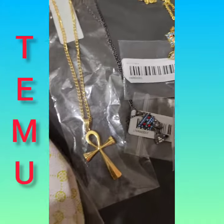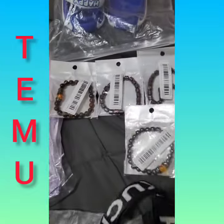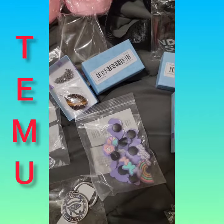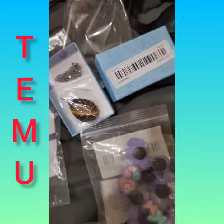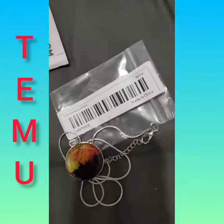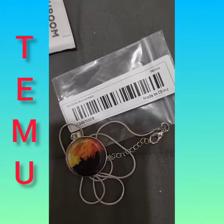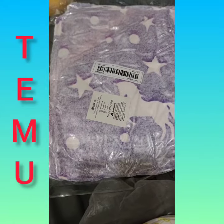This is an amethyst necklace. This is the Nefertiti in gold and silver, and the ankh. This is another pouch that I got. These are some bracelets. These are the jibs that I got for the crocs. This is a tiger eye, and this is a yellow necklace with the round chain.